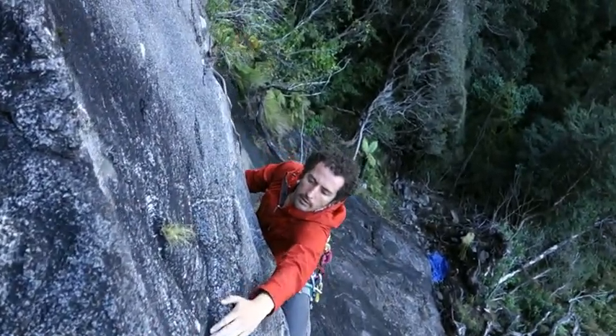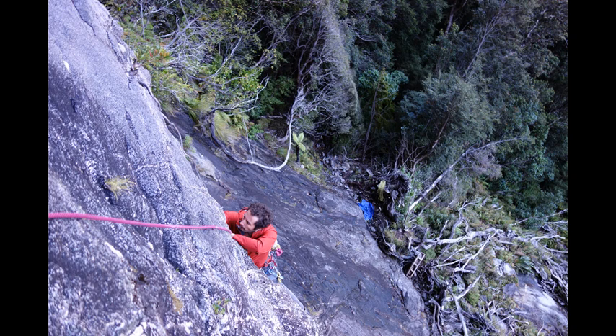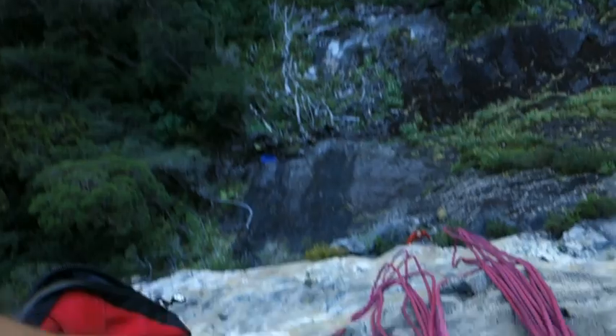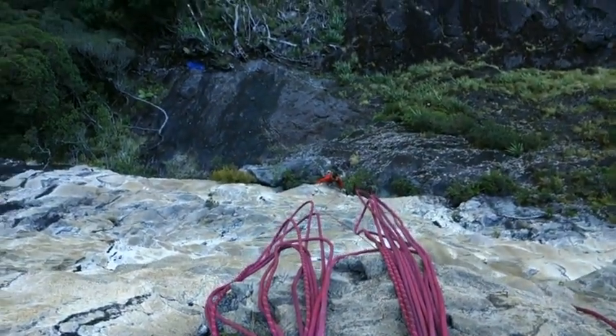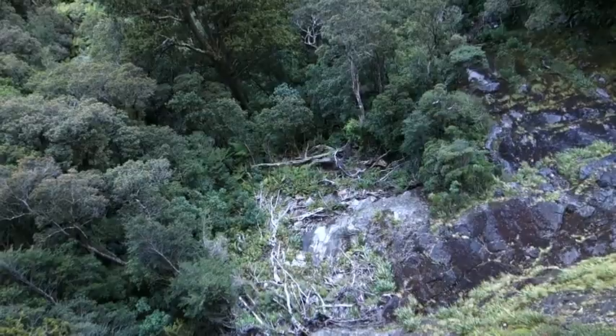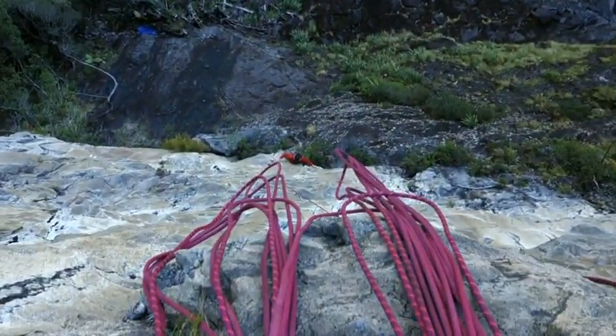Ryan, how's it going mate? Coming up the crux pitch — right down there, making his way up. Awesome. Beautiful day for climbing. Pretty techy start.